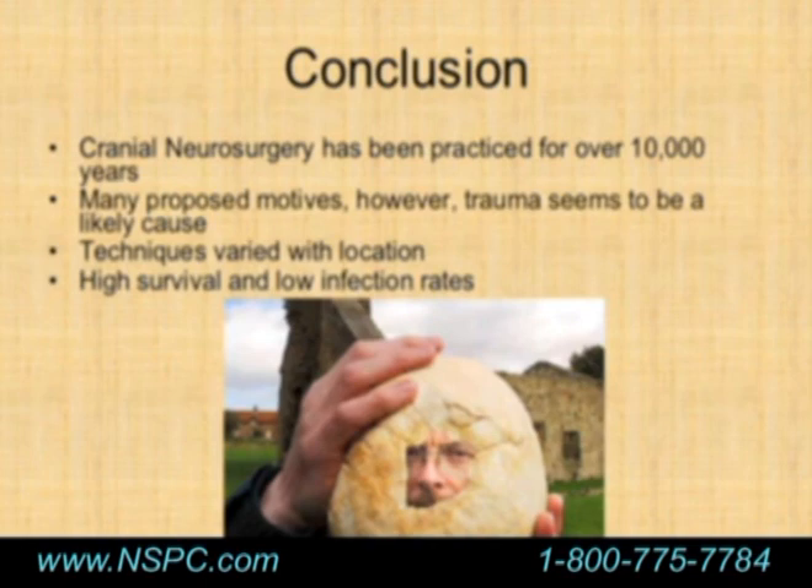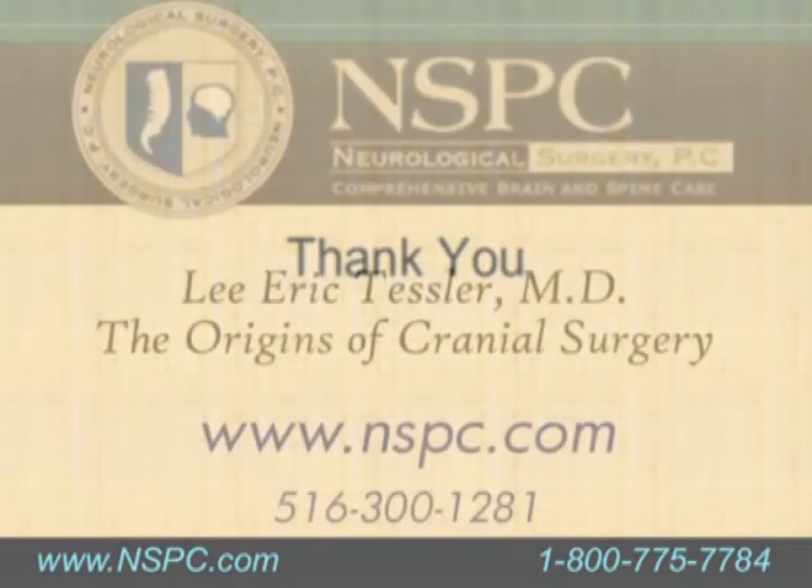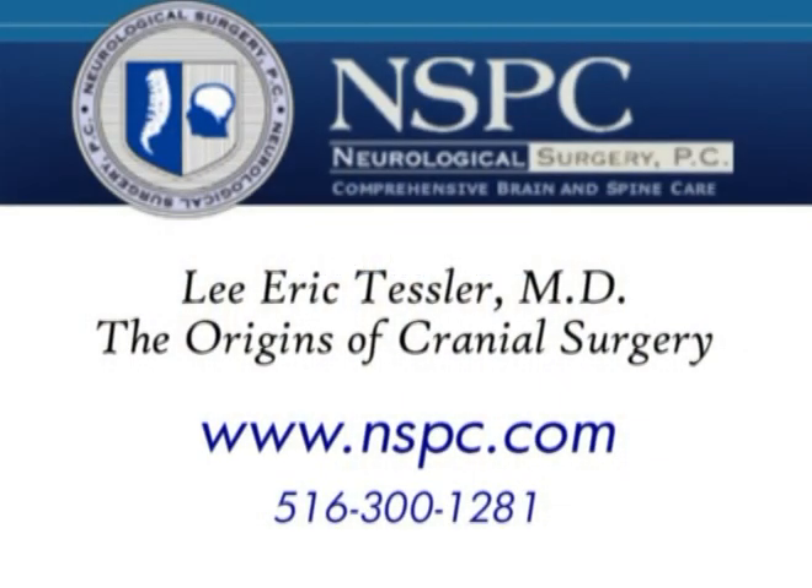In summary, we see different techniques and a surprisingly high survival rate with a low infection rate. I hope that was somewhat interesting and took you a little bit away from medicine. Thank you all for your attention, and if there are any questions, I'm happy to take them.